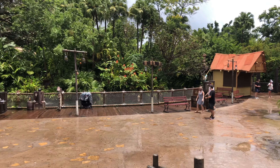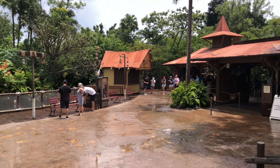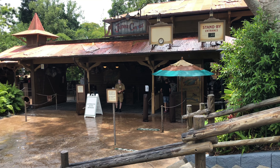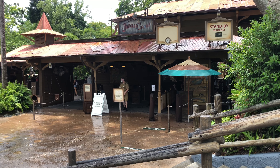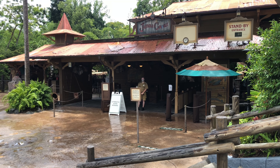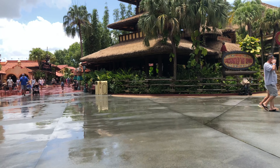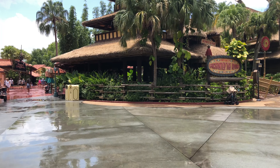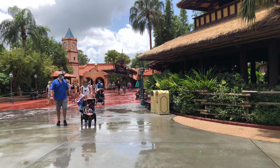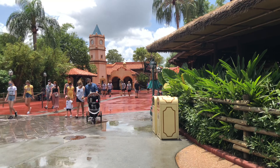The famous Jungle Cruise is open for tours. There are plenty of marks on the ground to show where you need to stand, with hand sanitizer at the front and back. While you're on the boat, there are plexiglass barriers in between guests to help keep them apart where it's not really easy to stay six feet apart.